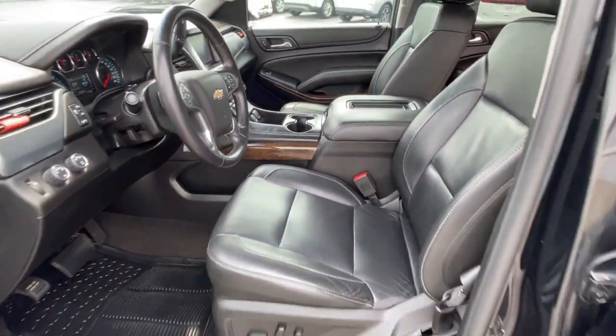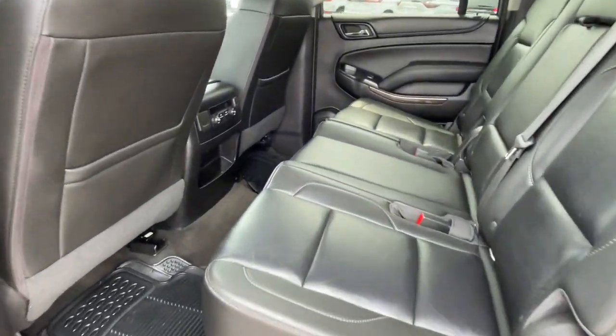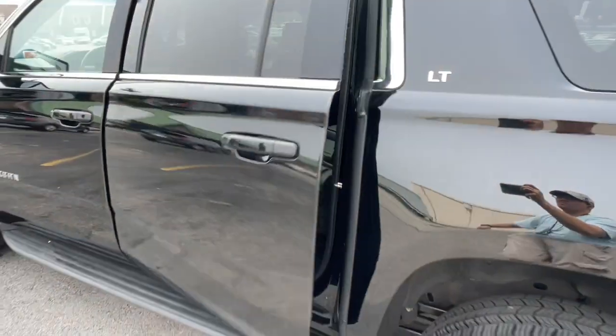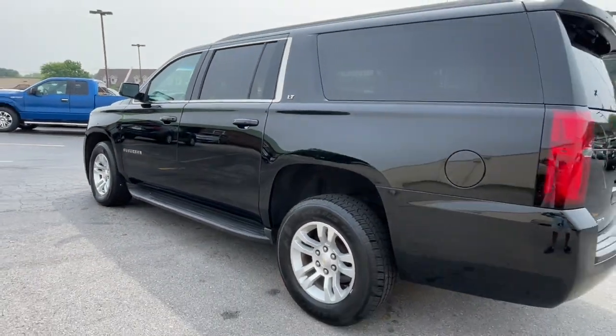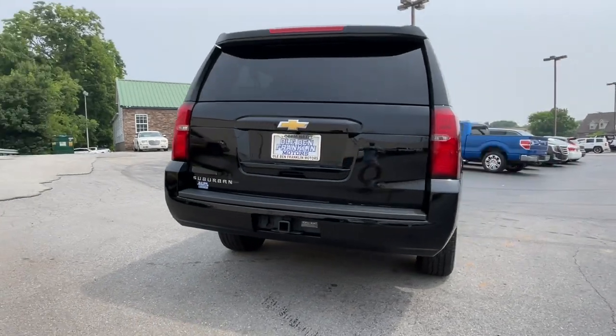The following are some of this vehicle's highlighted options: Apple CarPlay and/or Android Auto, Pre-Collision System, Touchscreen Infotainment System, Navigation System, Heated Driver Seat, Third Row Seat, Keyless Entry, Premium Sound System, Eight-Cylinder Engine, and Remote Engine Start.